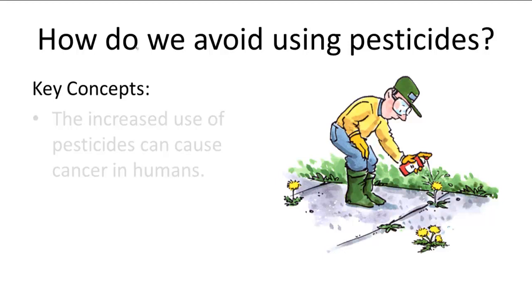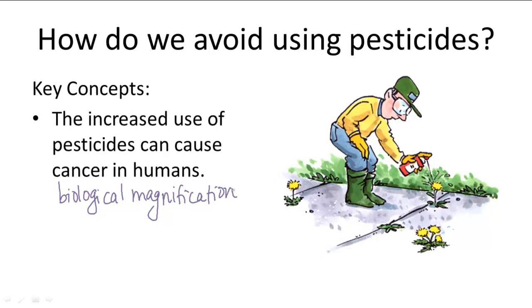We've been talking a lot about pesticides and what pesticides exactly are. They're chemicals that help kill undesirable organisms that destroy crops or carry disease. And as we talked about in biological magnification, the overuse of pesticides can come back to bite us because the pesticides can end up getting into our water systems and into the fish that people eat. Like toxins in the food industry, pesticide toxins can also cause cancer in humans with increased use.